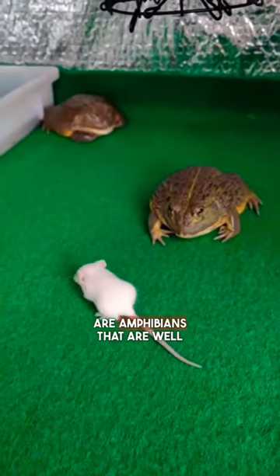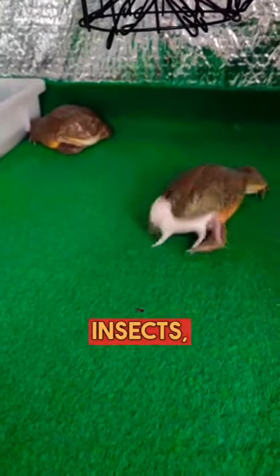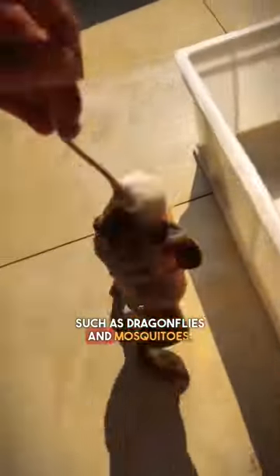Bullfrogs are amphibians that are well known for their ability to catch fast-moving insects, such as dragonflies and mosquitoes, using their long, sticky tongue.